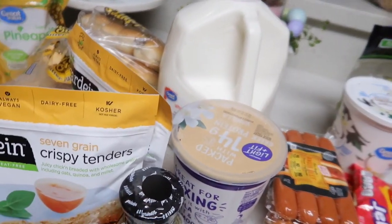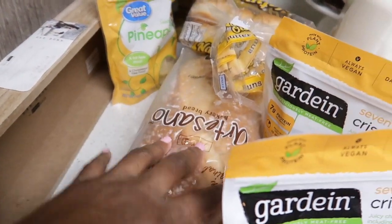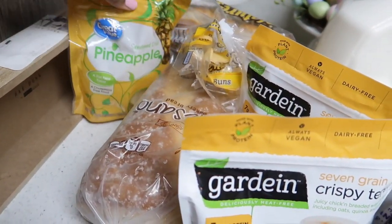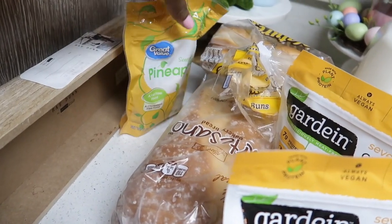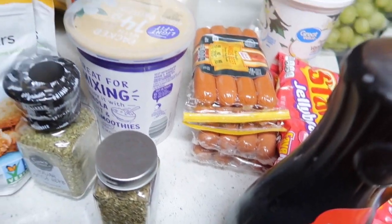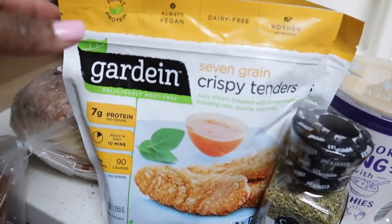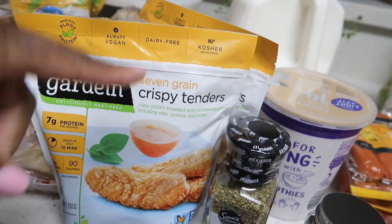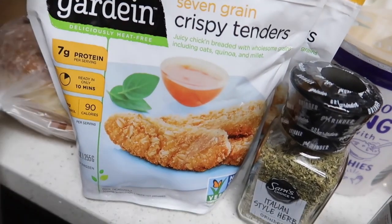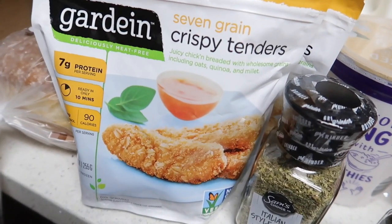Real fast — I just got my groceries delivered for the week, kind of for my boys. I got some white bread — they wanted white bread — dried pineapple for me, hot dog buns to go with the hot dogs, yogurt for them, and I already have granola. They love these Gardein Seven Grain Crispy Tenders. I did a collab with them over on Instagram and my kids have been loving it ever since.